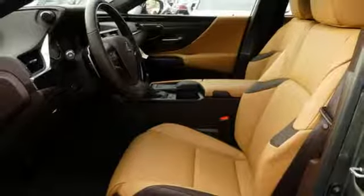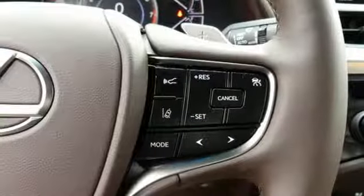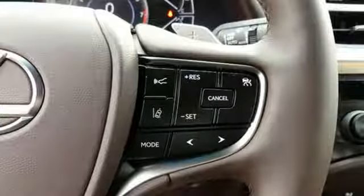Heated steering wheel, front wheel drive, configurable instrument gauges, and doors and push button start proximity key.